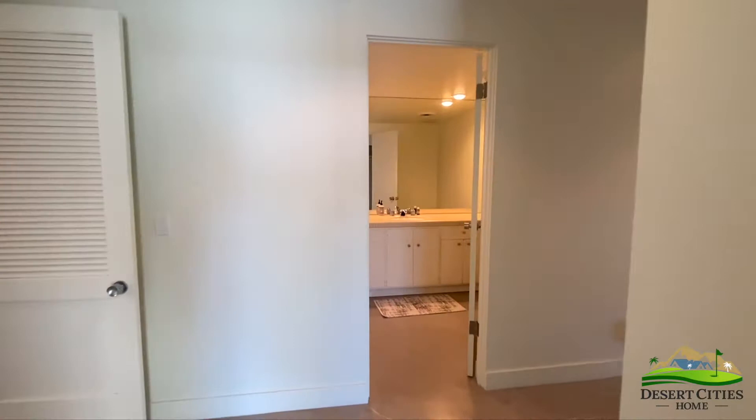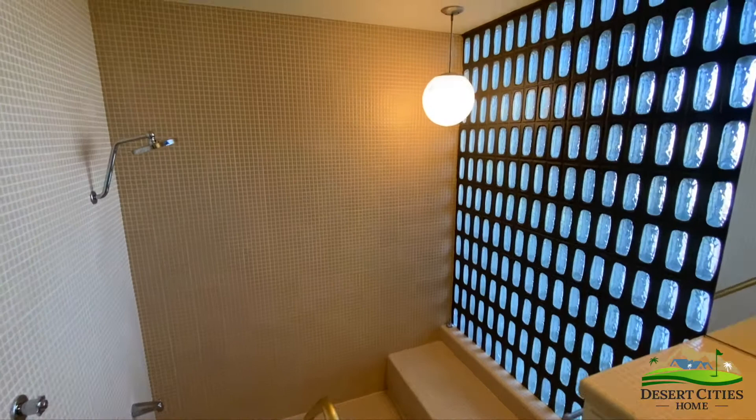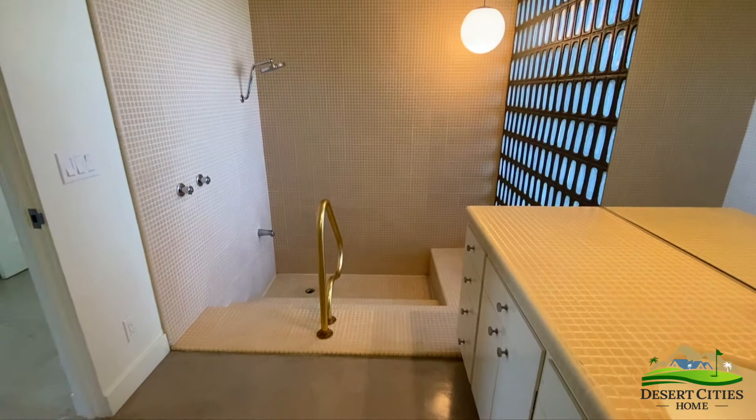Across the hall is the second bathroom, with the same original mosaic tile lining the shower and bathroom counter. This shower is incredibly unique, with a step-down shower and tub and its original glass block wall.